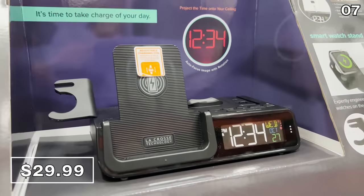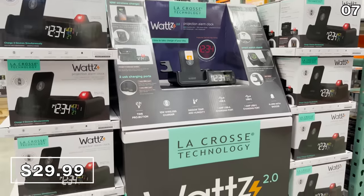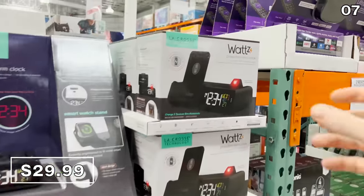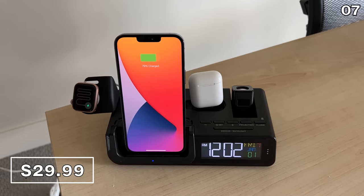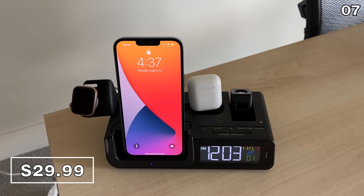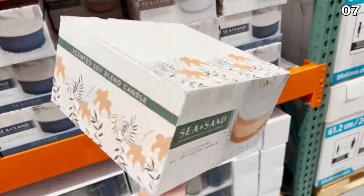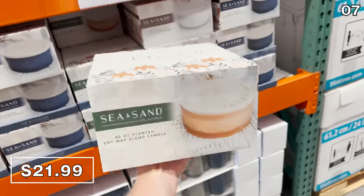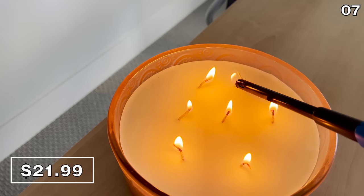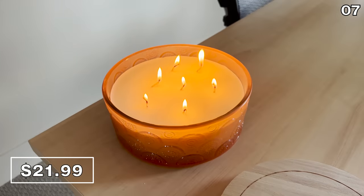I wanted to buy and try the projection alarm clock you see right here because it incorporates features you don't typically see at this price — it not only projects the time onto your wall or ceiling, but it can also wirelessly charge your phone, Apple Watch, or AirPods. $30 is quite an enticing price and I'm happy with what I purchased. I also opted to buy this 40-ounce molded glass candle for $22, which my wife had seen in a catalog, to see if it could function as a decor piece.